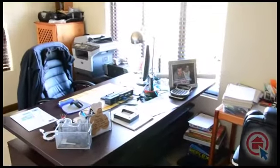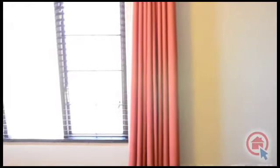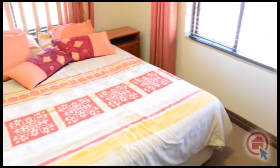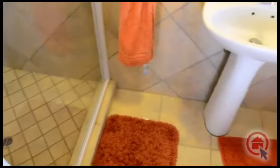There is a spacious private study. The carpeted bedrooms all have built-in cupboards. Two of the bedrooms are en suite.